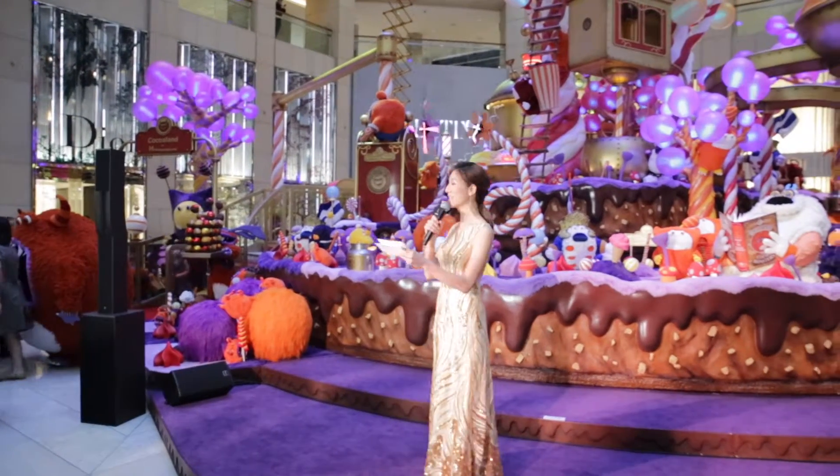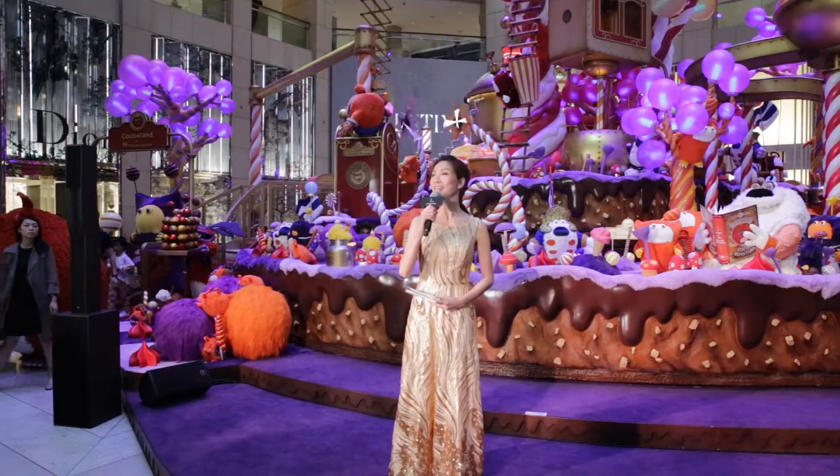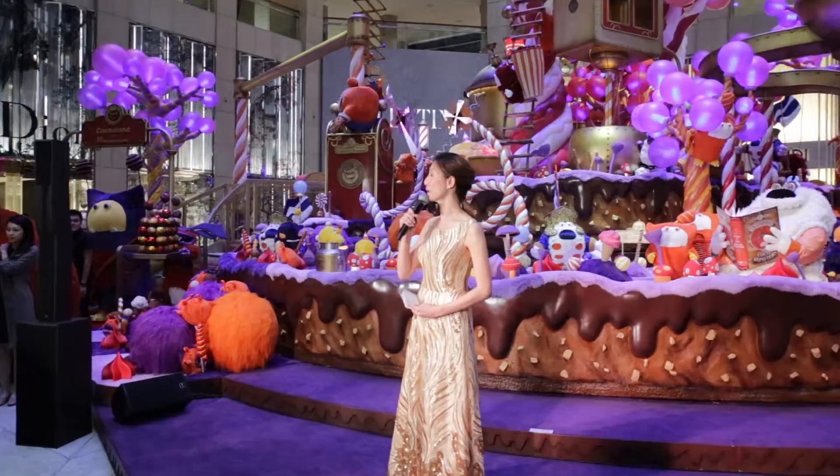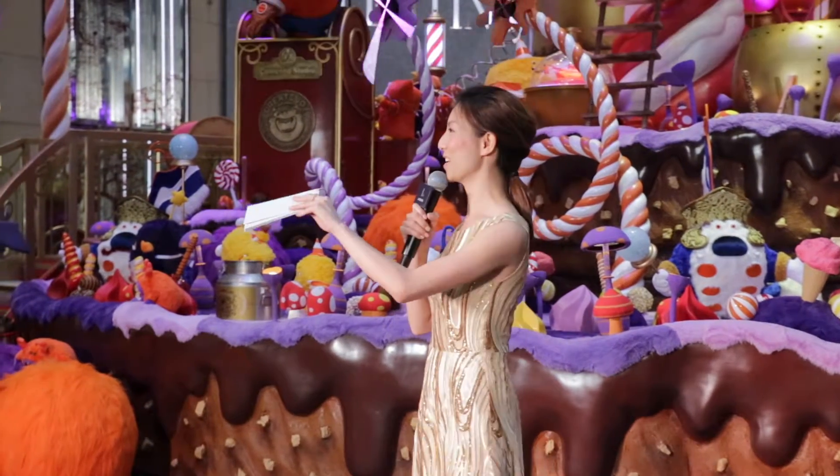Good afternoon ladies and gentlemen, boys and girls. Before I get started, can I just ask — did anyone get a chance to take a picture with the mascots yet? Raise your hands. Nobody? That's a lie, I know that's more than you.